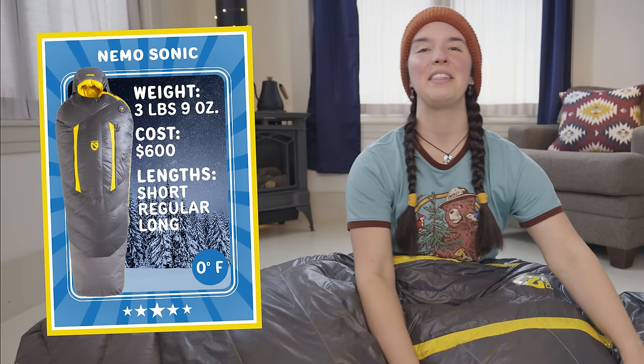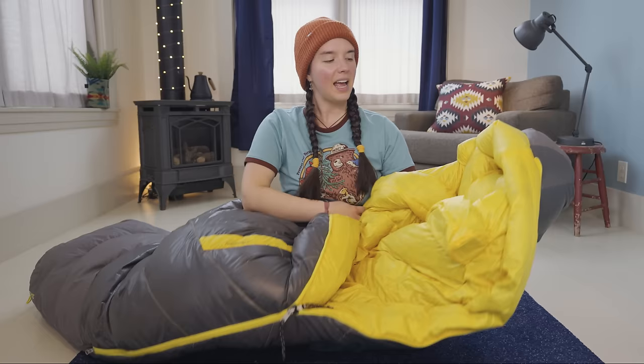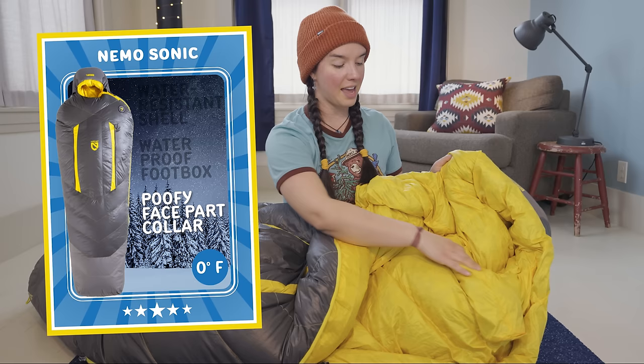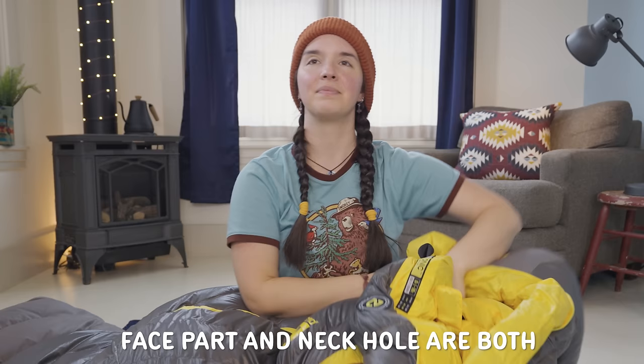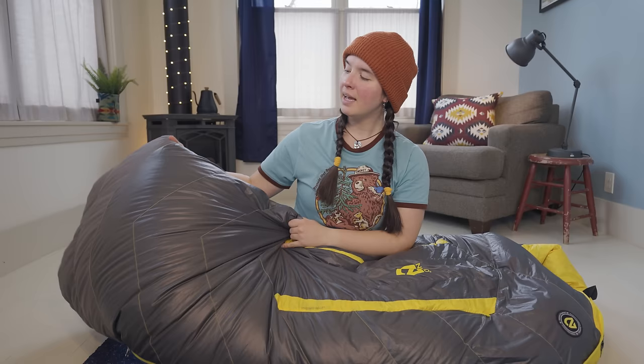The Nemo Sonic is a down sleeping bag using 800 fill power down. It also has a highly water-resistant shell, and the foot box is actually waterproof. That is very important because our feet are often touching the sidewalls of our tent, which is where you're most likely to have condensation coming through. So a waterproof foot box helps to keep the entire bag dry. At the hood, this has a huge poofy collar around the face part of the bag, and there's a really nice poofy draft collar as well. A draft collar goes around your neck to help keep air from coming in. The down bag also has big baffles in a chevron pattern that Nemo claims helps keep the down in place, improving heat retention.